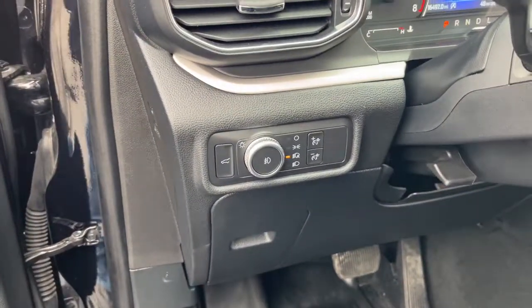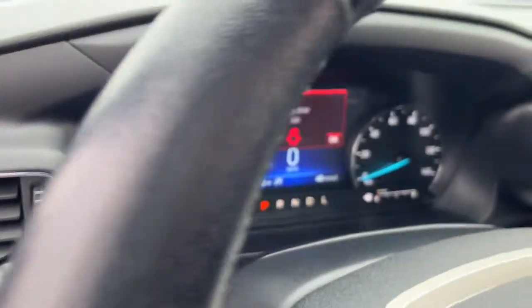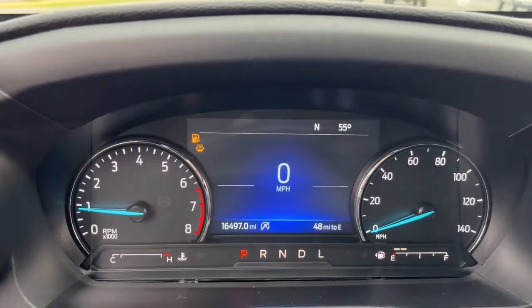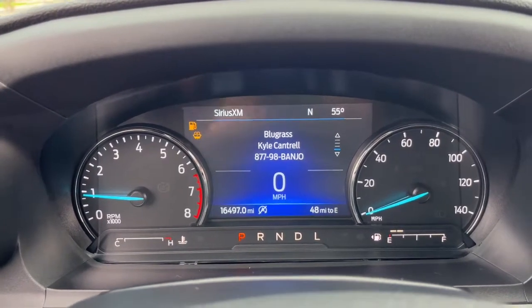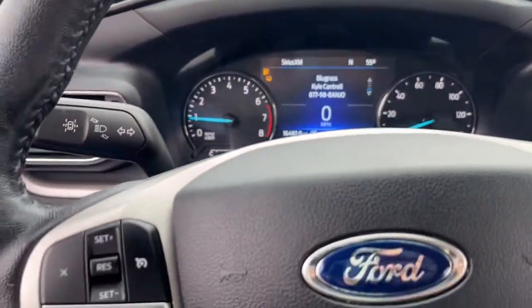Third-row seat, keyless entry, heated driver seat, lane-keeping assist, satellite radio, four-wheel drive, power liftgate, iPod and MP3 input, Bluetooth connection, Wi-Fi hotspot.